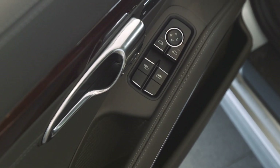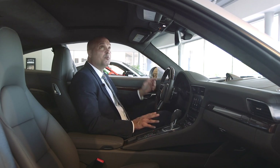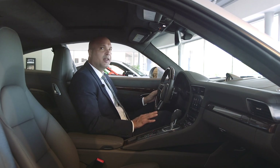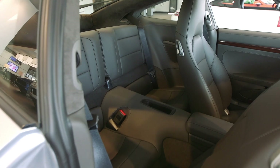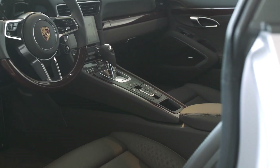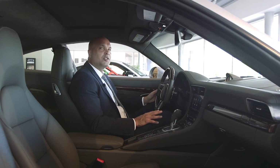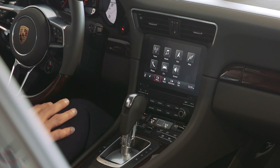Ergonomically designed — meaning everything is right where it should be — the 911 has a surprising amount of room, including headroom and a lot of legroom. It uses high-quality materials that are perfectly incorporated throughout the cockpit. The new Porsche Communication Management System, or PCM, lets you manage audio, communications, and infotainment from the central unit.